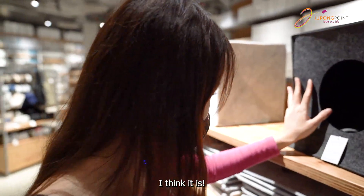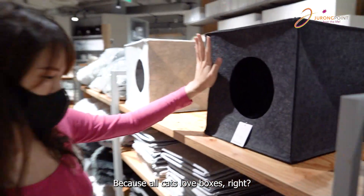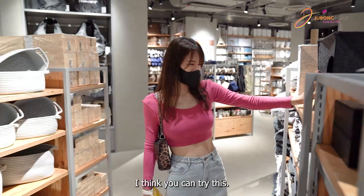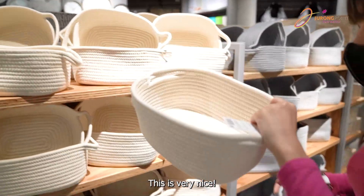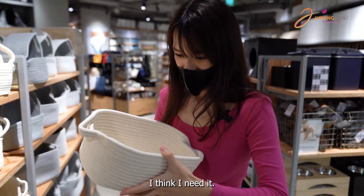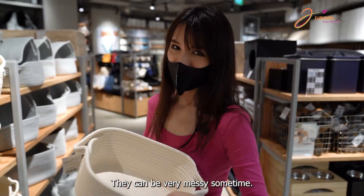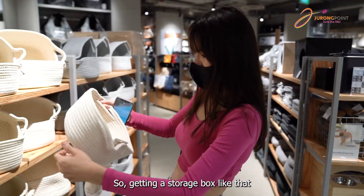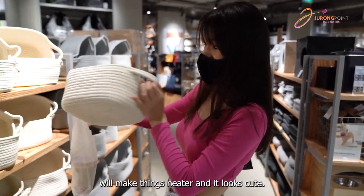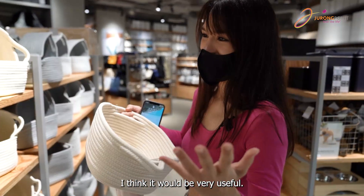I think it is — every cat will love this because all cats like boxes, right? If you have a cat I think you can try this. Oh wow, this is very nice — it's kind of like a knitted basket for storage. I think I need it. I have so many little items at home that can get very messy sometimes, so getting a storage box that's knitted and looks really cute — I think it will be very useful.